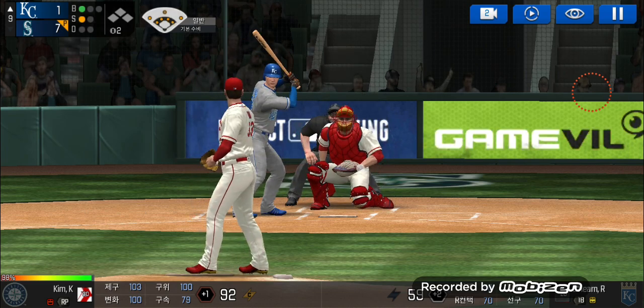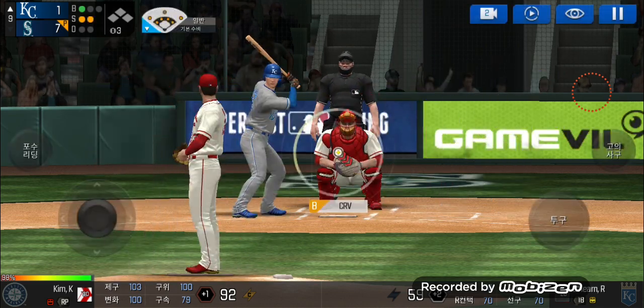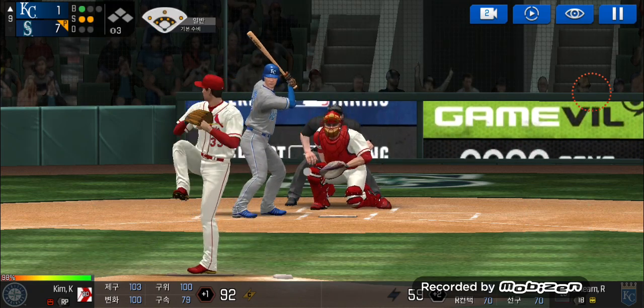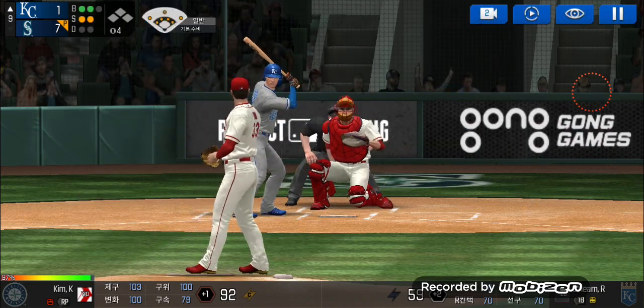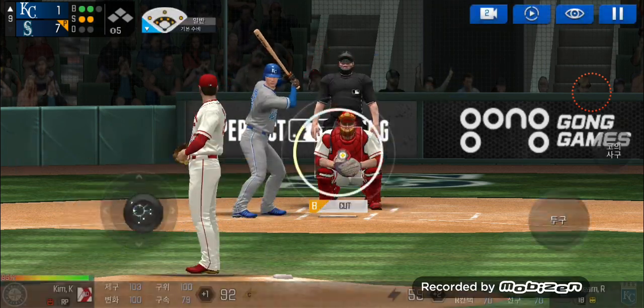Here's the wind-up and the pitch. Called strike. One and two. Here's the wind-up and the pitch. Takes the pitch for a ball outside. Two balls, two strikes. He delivers. That was close, but a foul ball.